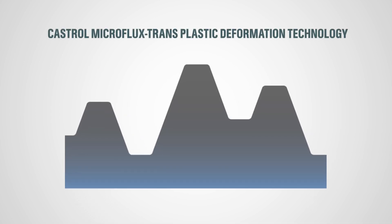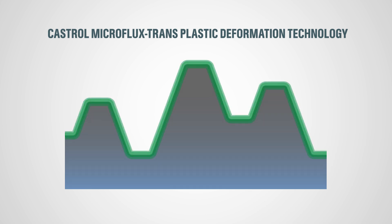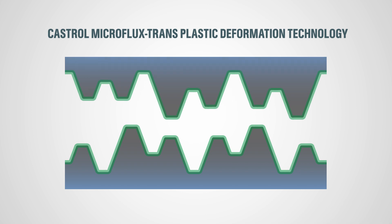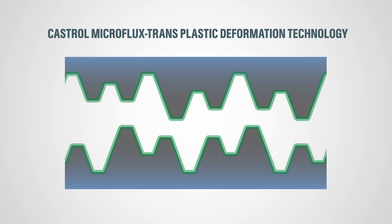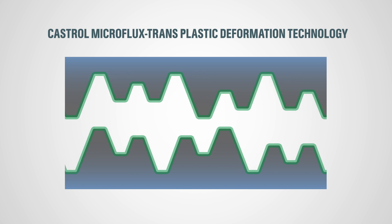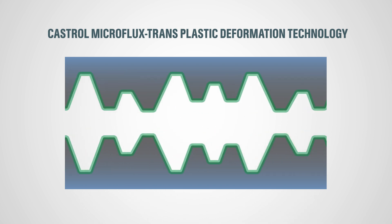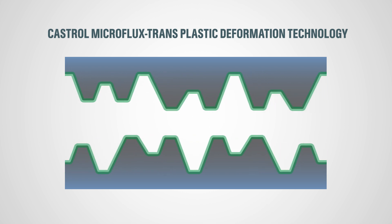Castrol's Microflux Trans Plastic Deformation Technology and TGOA additives take a different approach, called plastic deformation. It actively smoothens the surface without depositing or removing material, rapidly providing a protective layer with a high lubricating effect. With increasing load, this protective layer is compressed, becomes even more pressure resistant and at the same time improves the coefficient of friction.